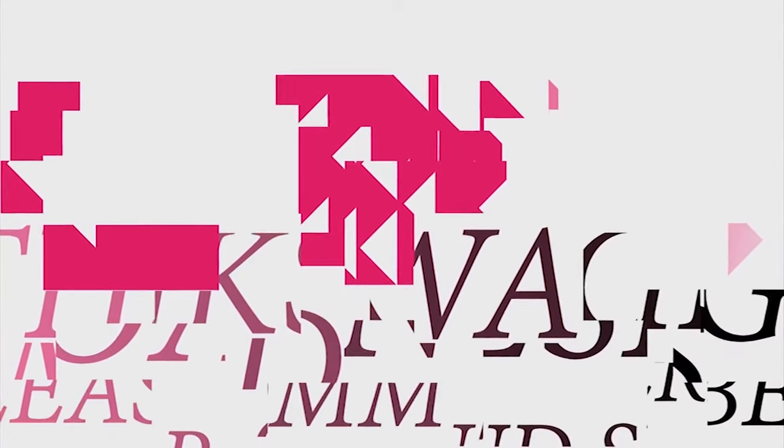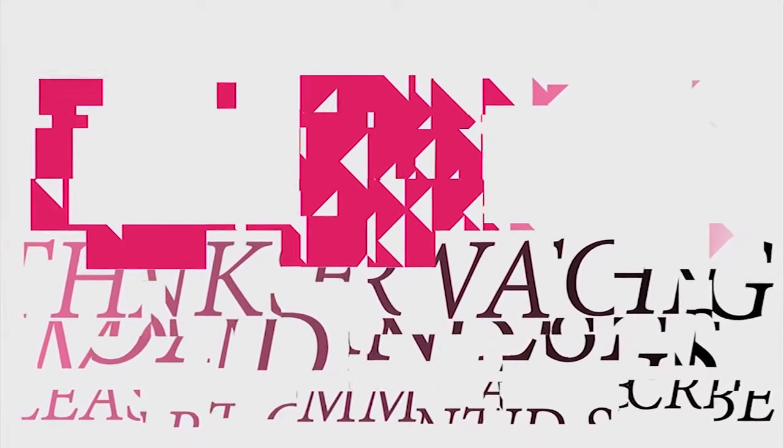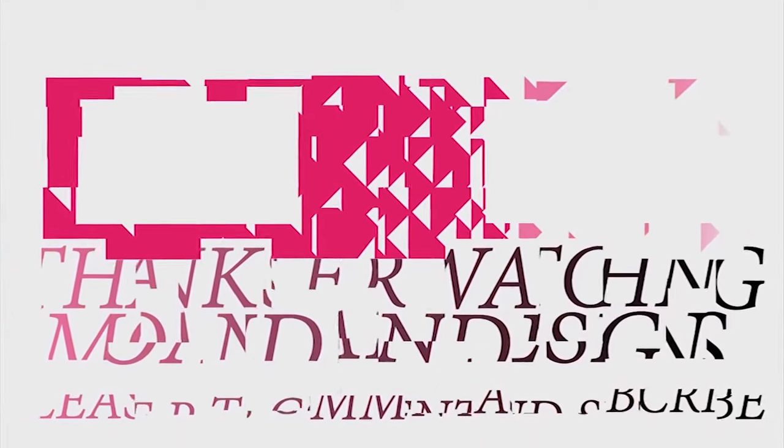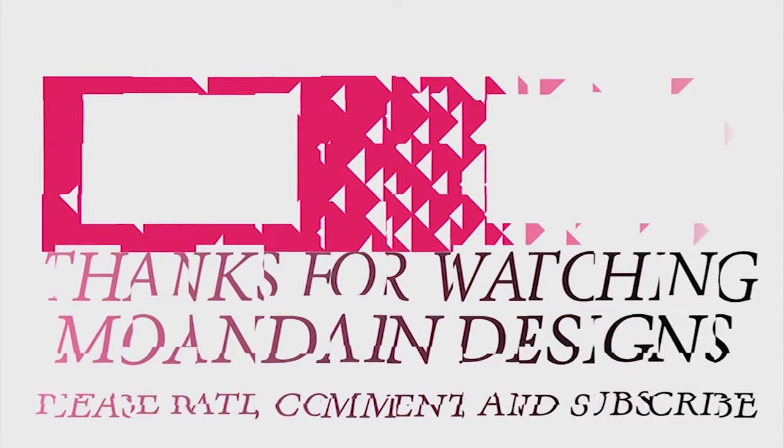And that's it for this episode of Mondain Designs. I'm your host, Mondain, and I hope you enjoyed this episode as much as I enjoyed making it. I have videos on the 1st and 15th of every month and I look forward to sharing them with you. As always, please like, comment, and subscribe, and have a wonderful day.